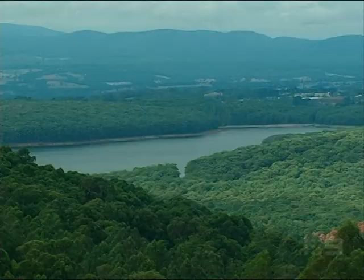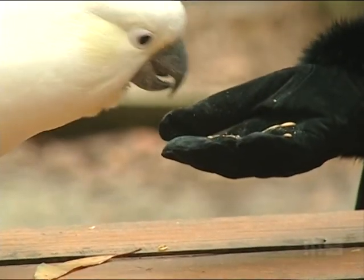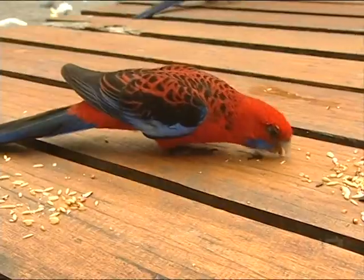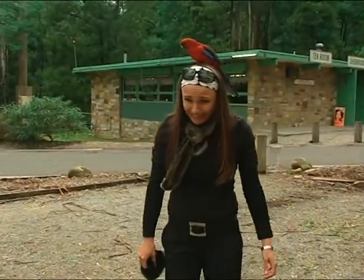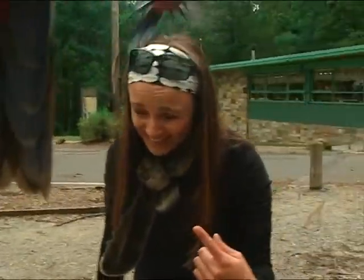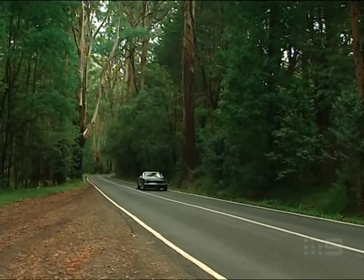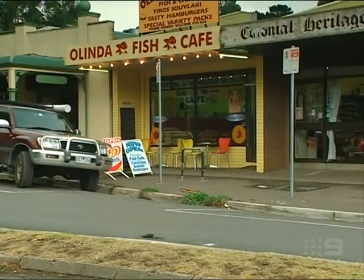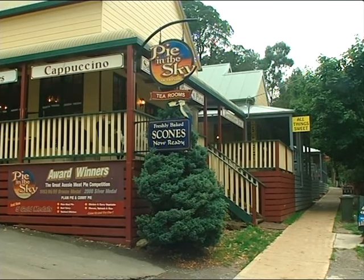The Dandenongs have a couple of great viewing points — this one is Sylvain Reservoir. But if you want to get to know the locals a bit better, get John to stop at Grants Picnic Ground. There's a bird on my head, a bird on my camera! The three-hour Dandenongs tour gives you plenty of time to stop and stretch your legs at one of the many townships. You even have time for tea and scones at one of the local cafes, which is included in the price of the tour.